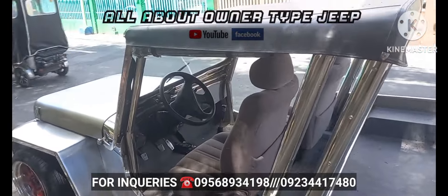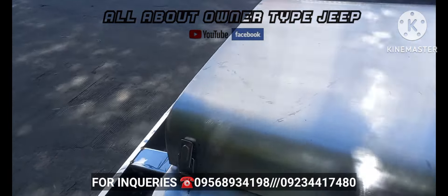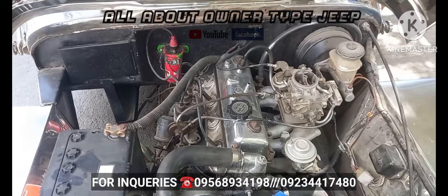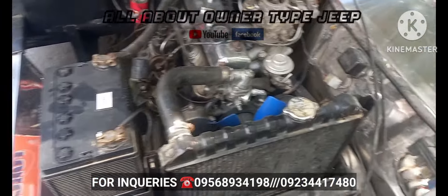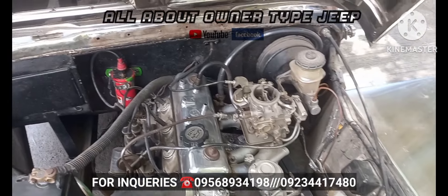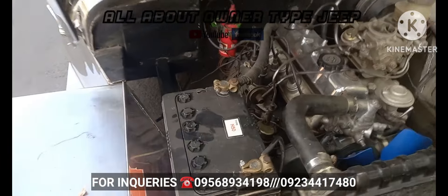Yung kanyang manibela. Yung makina nito — Toyota 5K po yung makina nito. As is where is na po to mga boss, kayo na magtuloy. Bali yung finish project po ito — Toyota 5K, 4-speed transmission, bagong battery.